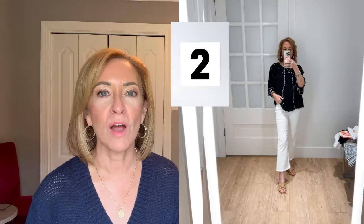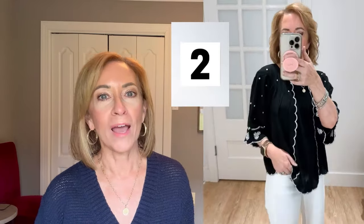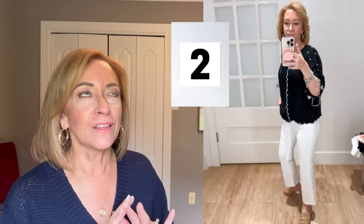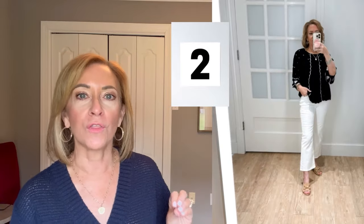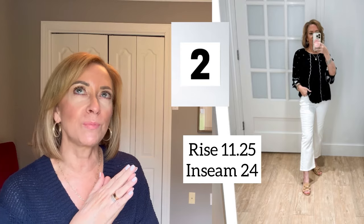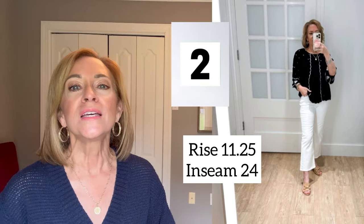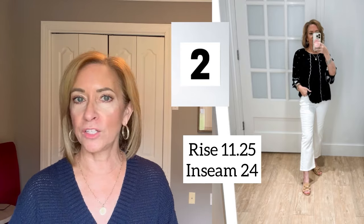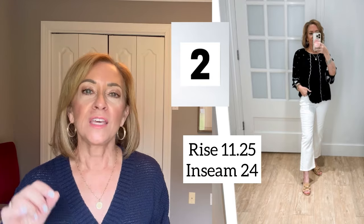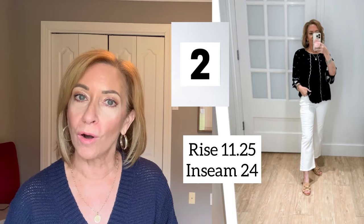I have it paired with high-rise kick crop white denim jeans. I love these jeans — I love everything about them. They're available in regular, petite, and tall. The rise on this is 11.25 inches, so it's definitely a high rise — if that's not your cup of tea you may want to pass, but if you don't mind, this is a great pair of jeans. The inseam is 24 inches and I think they're adorable.